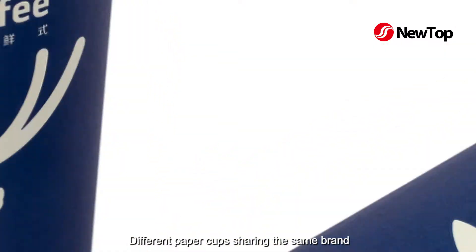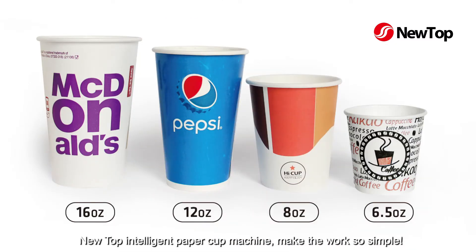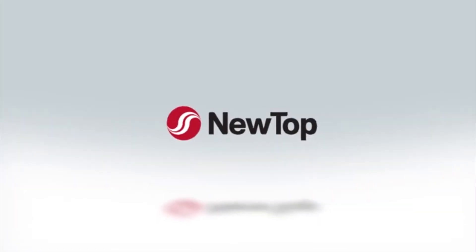Different paper cups sharing the same brand. Your top intelligent paper cup machine makes the work so simple.